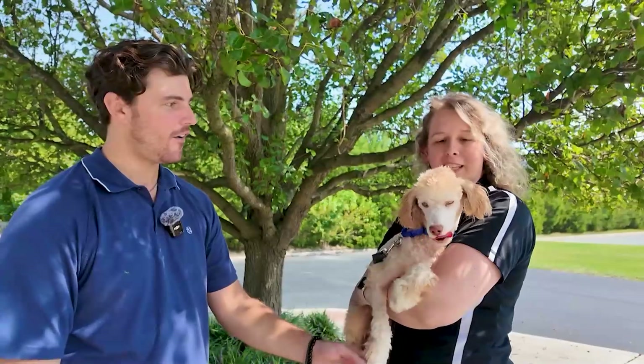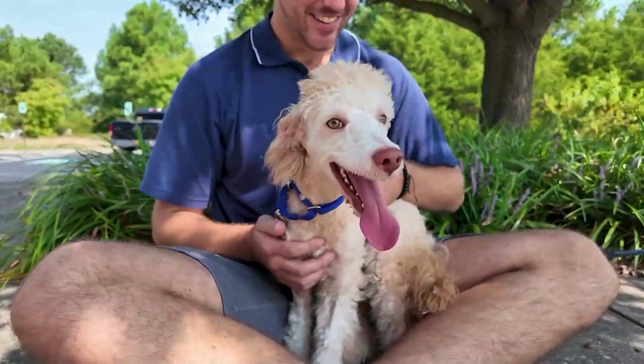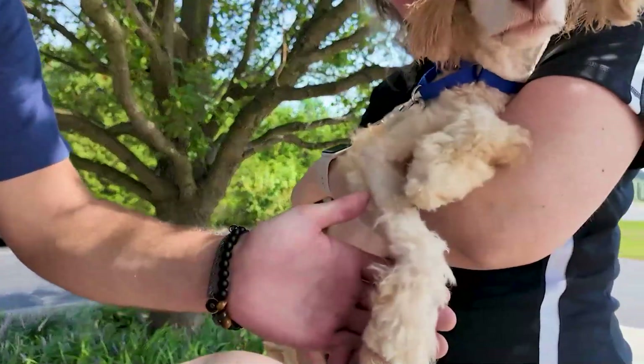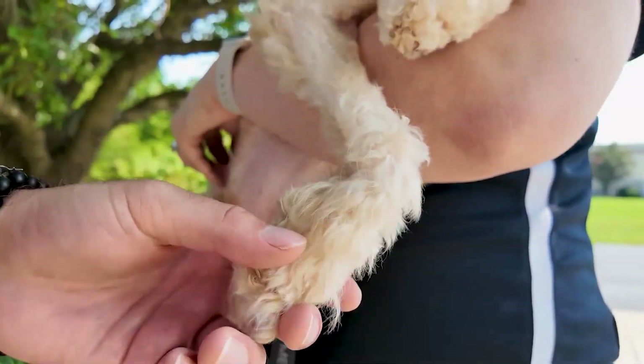He is the sweetest pup. Look at him — he loves to be held. He's only about 16 or 17 pounds, so he can be a held puppy too. But Sarah, look at the size of these paws! Once he's grown, you've got to adopt him now while you can still hold him.